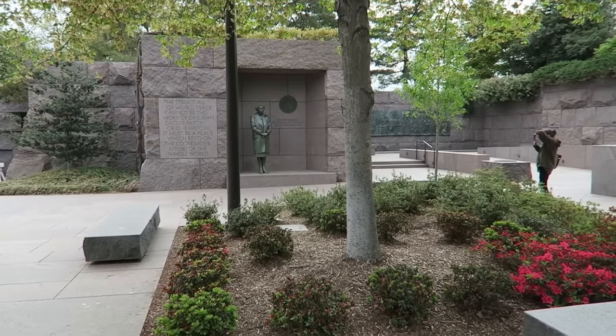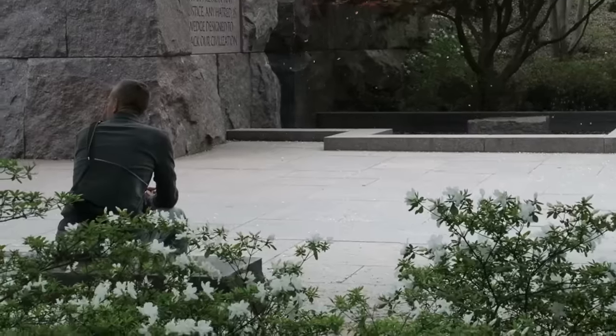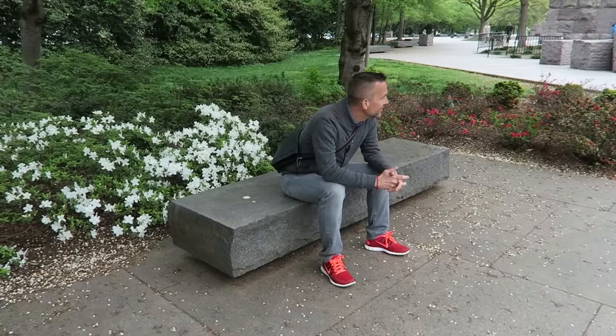The great thing about the FDR Memorial is that it's expansive. There's lots of great places to sit. So when you come here be sure to find a quiet spot where you can contemplate the space.